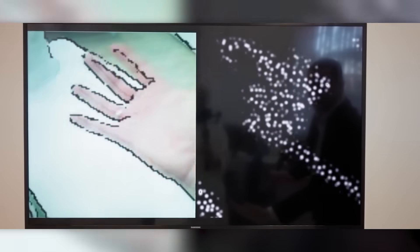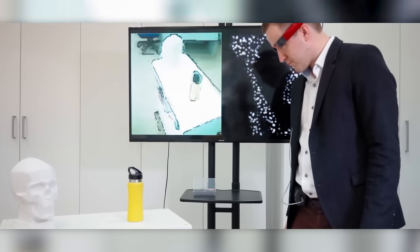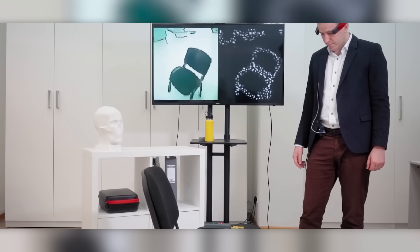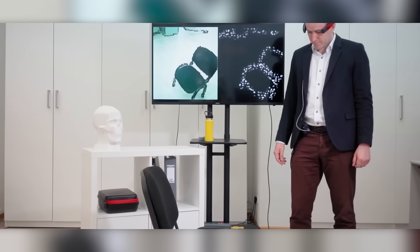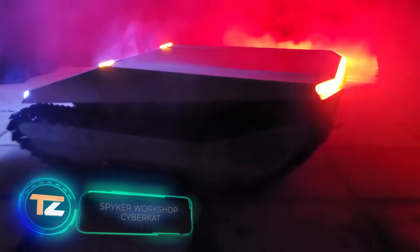The development is based on stimulating different areas of the brain. One model allows influence on cells through 13 electrodes, letting doctors adjust parameters for each patient. A version for vision restoration transmits the picture from cameras directly to the brain, bypassing the eyes entirely.